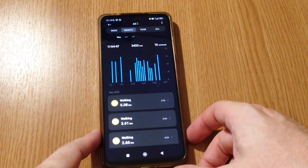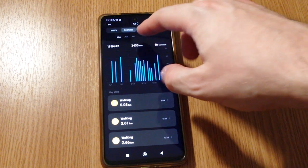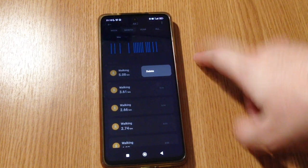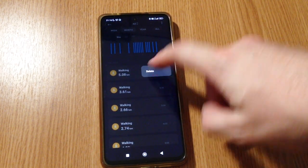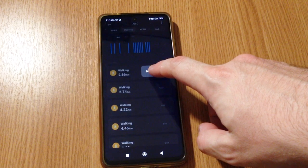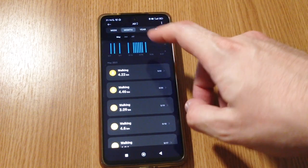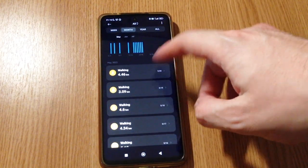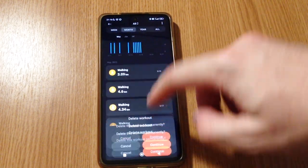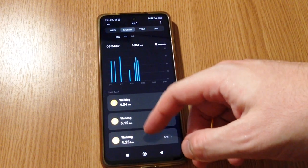In order to free up space, you need to delete the workouts. In my case I'll delete some from May. You long press an item, click delete, and continue. Do the same for other workouts. There is no option to delete them all in one click — you need to go one by one.